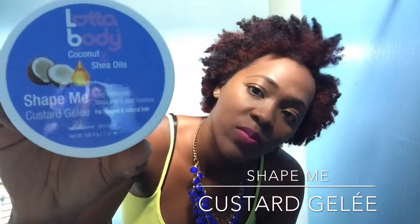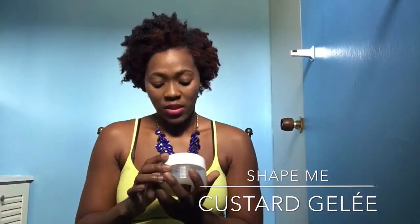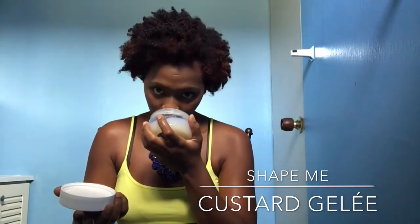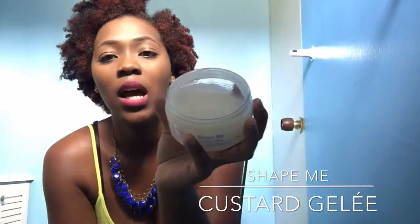Next is — oh my god — my favorite: Shape Me Custard Jelly. It's a long-lasting hold that tames frizz and adds moisture, for relaxed and natural hair. Oh, I love this one so that's why I'm smelling it first. Oh my god, it smells like you could eat it! I don't want to tilt it because it's very light and it might spill. It smells really good. This one would be for hair textures like mine.